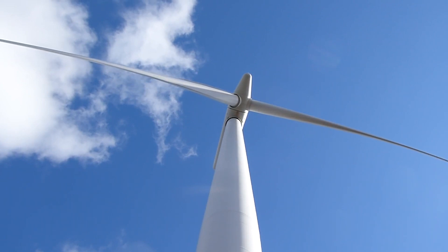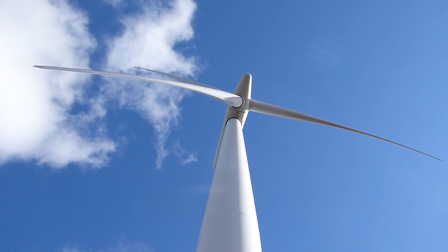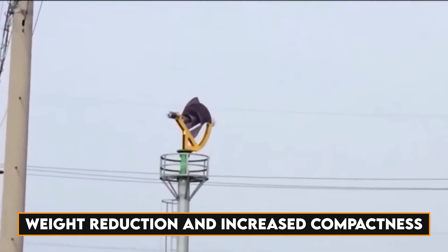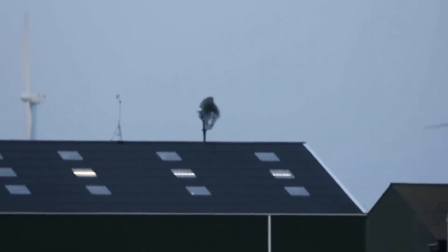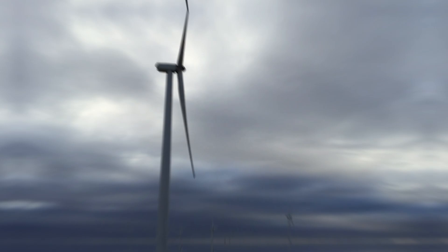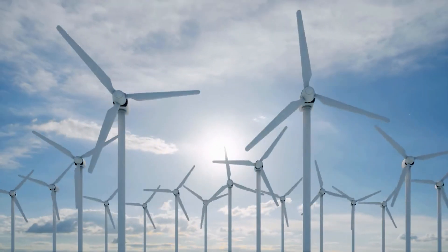The new wind turbine generations that Archimedes is specifically producing are all represented by the Liam F1 turbine. It is a Dutch-based organization. Due to their significant weight reduction and increased compactness, these turbines will usher in a new era for the wind turbine industry. They become even better as a result since they lessen noise pollution, which increases their appeal as a product in the market.